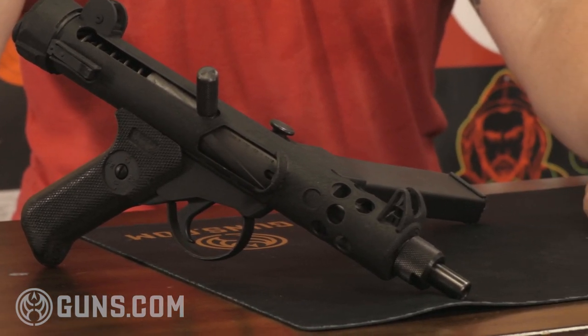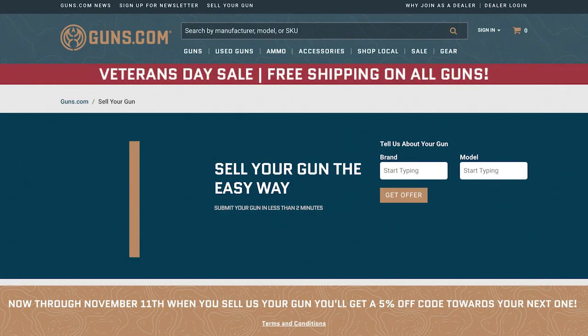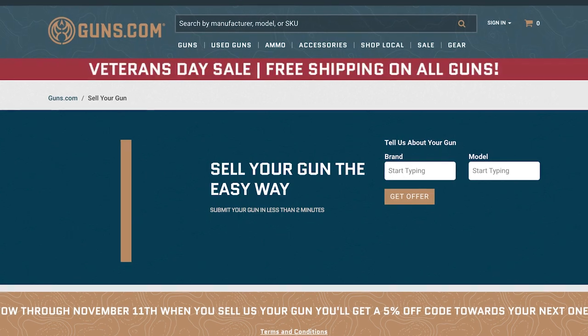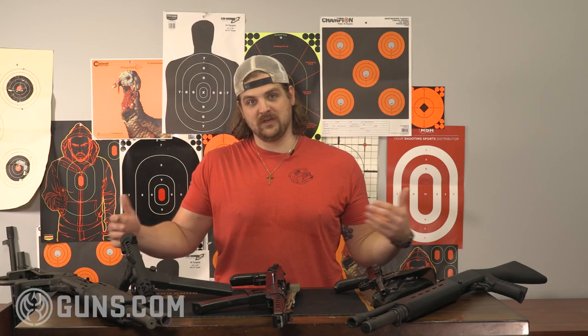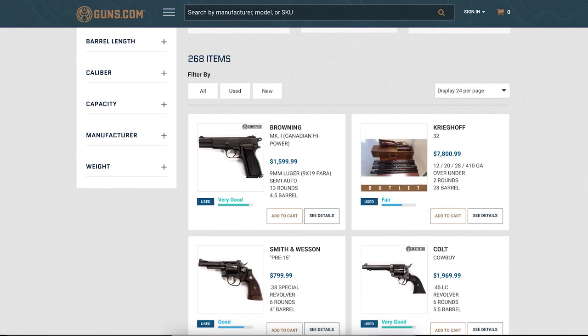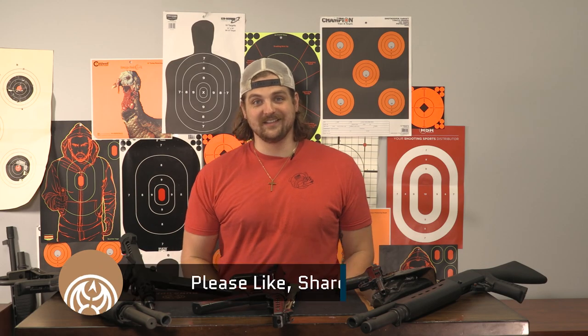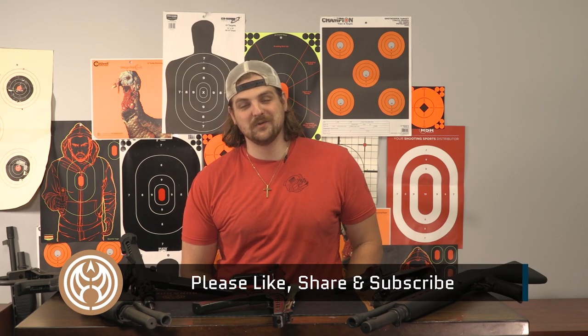As you can see, these are just a couple of the really cool things we have coming through our warehouse. If you have anything at home you're looking to sell, be sure to check out our We Buy Guns program. And if you're in the market for something cool, we have a huge selection of used firearms, so check us out at Guns.com. Thanks for watching, and don't forget to like, share, and subscribe — we'll catch you guys later.